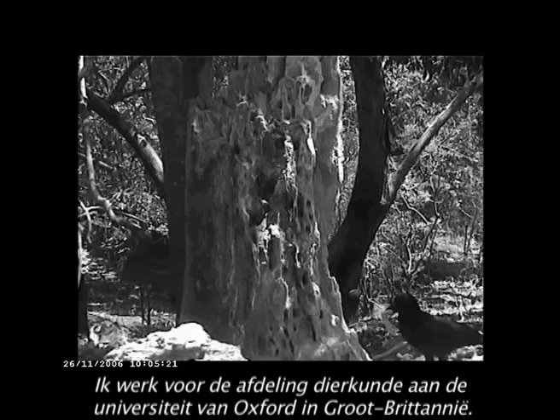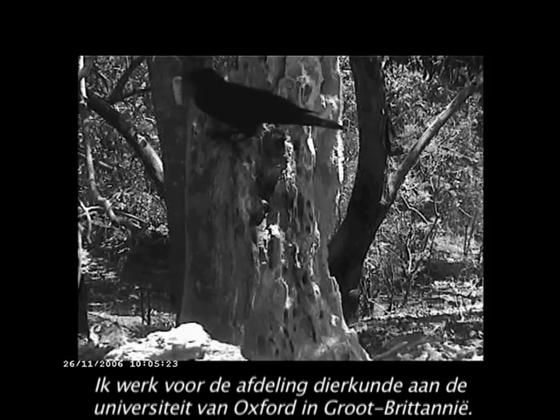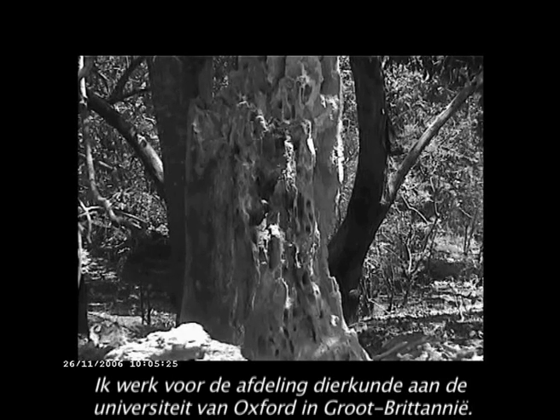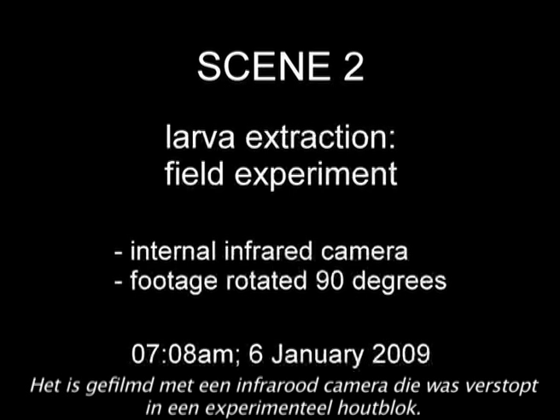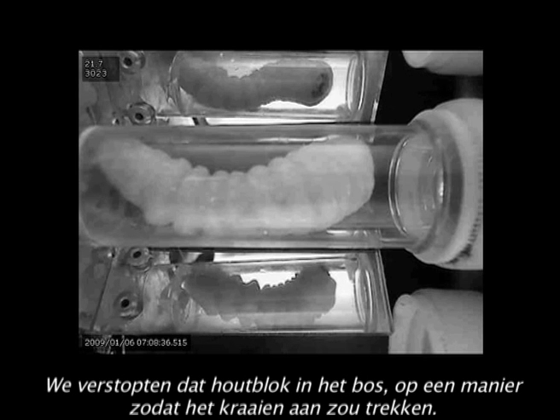Hello, my name is Christian Roths, I'm from the Department of Zoology at the University of Oxford in the United Kingdom. The second scene was filmed in an experimental context and it was filmed by an infrared video camera that was hidden inside an experimental box which we positioned in the forest to attract crows.